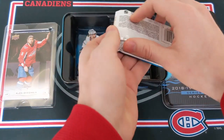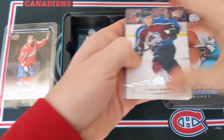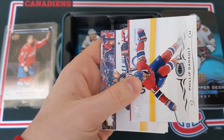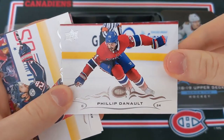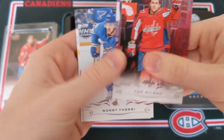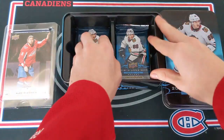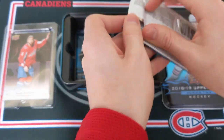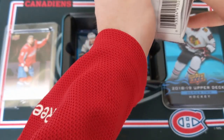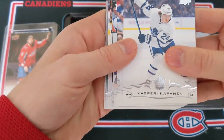Back to the right side. We have Tyson Barrie, Connor Carrick, Brock Nelson, Philip Danault — what a great player Philip Danault is — Oliver Bjorkstrand, Tom Wilson, Robby Fabbri, and Justin Braun. A tiny bit disappointing so far this tin — we haven't actually hit any O-Pee-Chee cards yet, so we're likely going to get a ton of those in the rest of the packs.